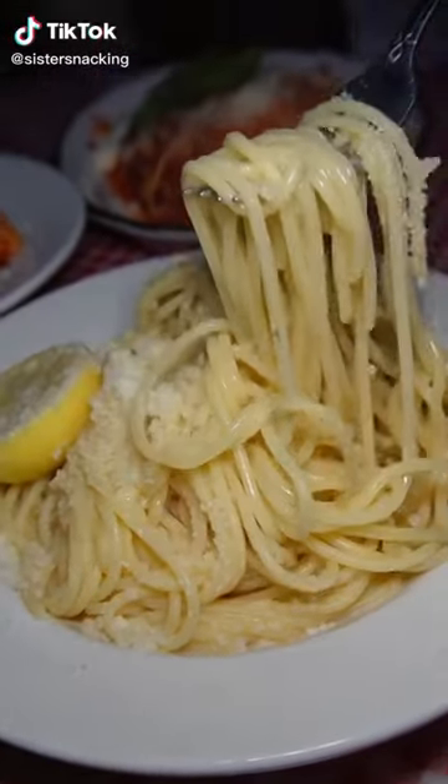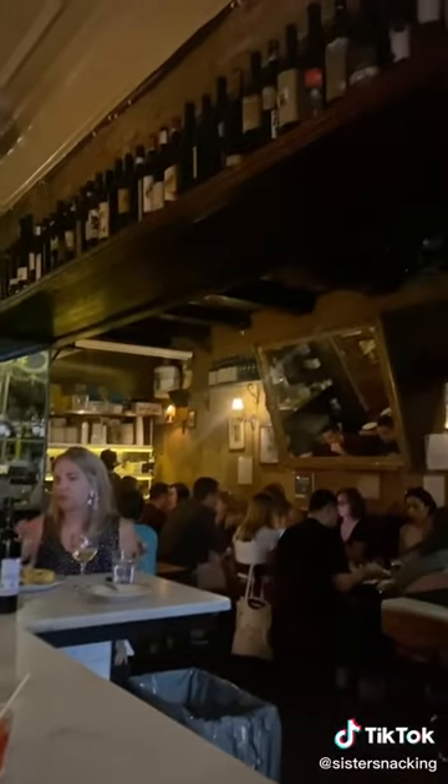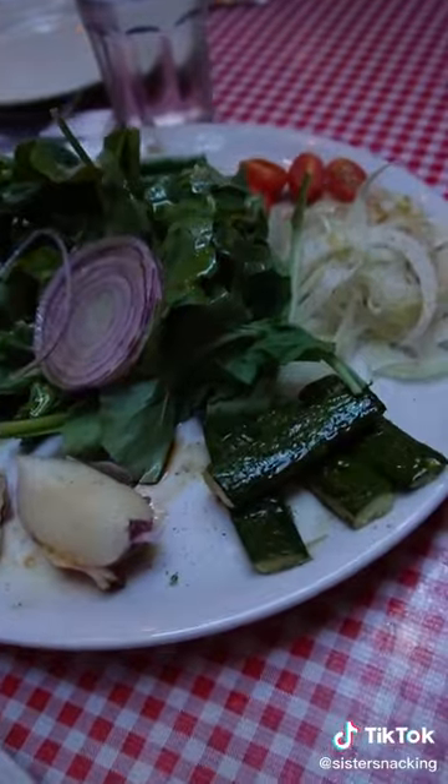You probably recognize this well-known spaghetti limone, and that's because it's worth trying. Little Frankie's is always a go-to spot for us for large groups and when friends are in town. It's super low-key, they have lots of space, and it's great for sharing.